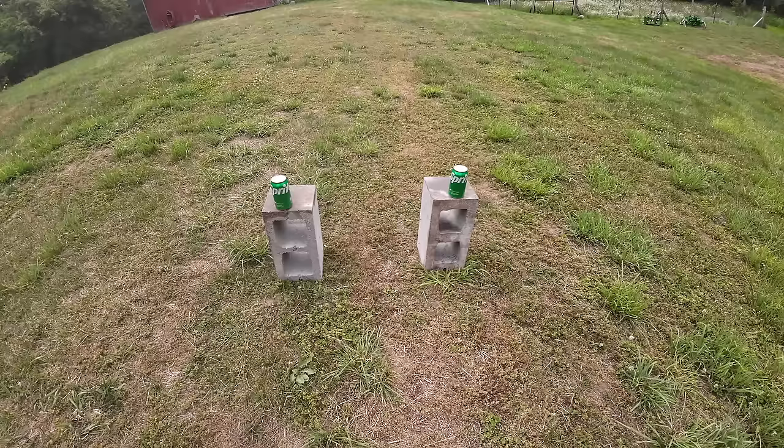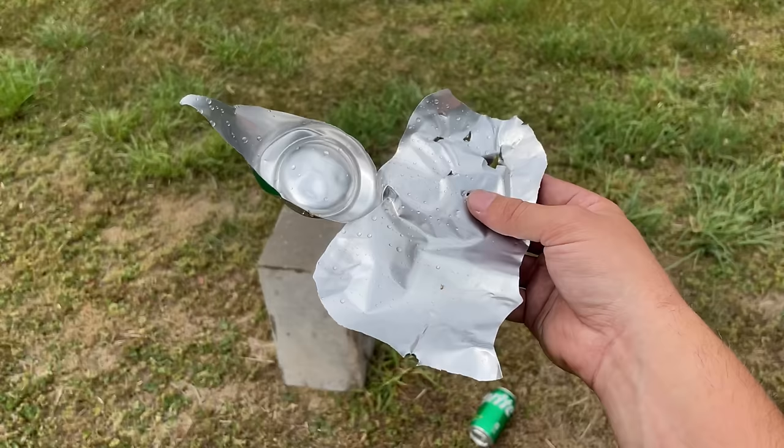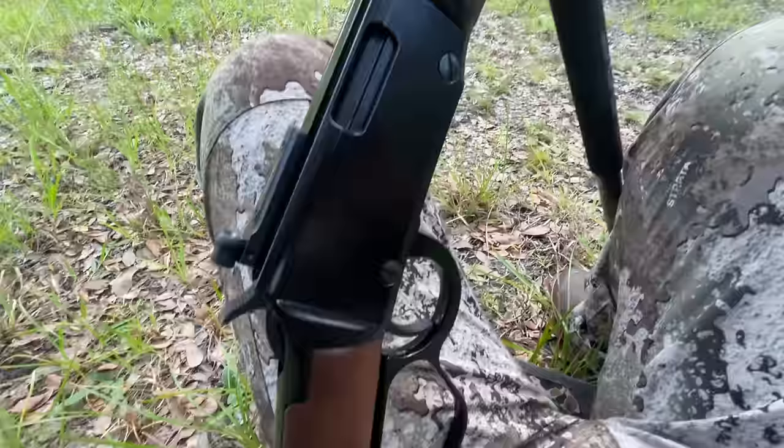Just to get an idea of how powerful they are, I set up two pop cans at 40 yards. The one on the left I shot with a standard .22 long rifle hollow point, and the one on the right I shot with the .22 Magnum TNT round. The results were just crazy. The .22 long rifle did about what you would expect, but the TNT round absolutely blew that can apart. There were pieces of it about 15 feet away — it really exploded that pop can — so I'm excited to see what it'll do on a raccoon.